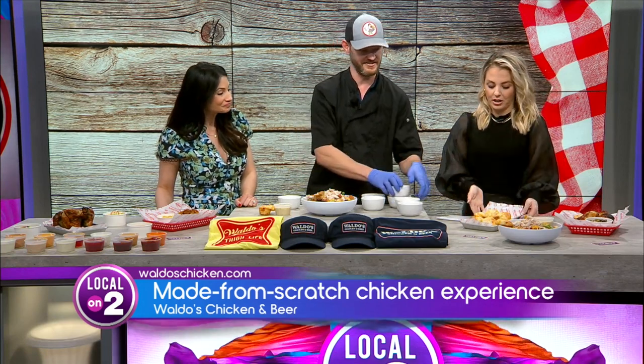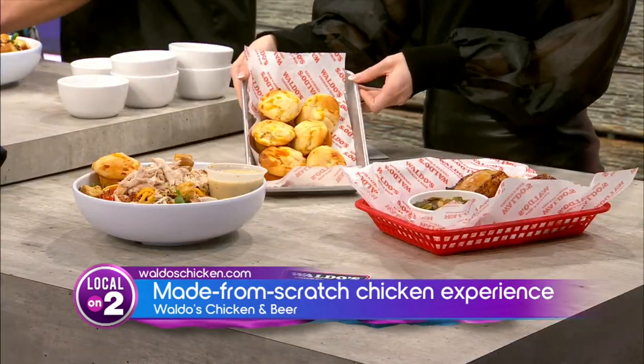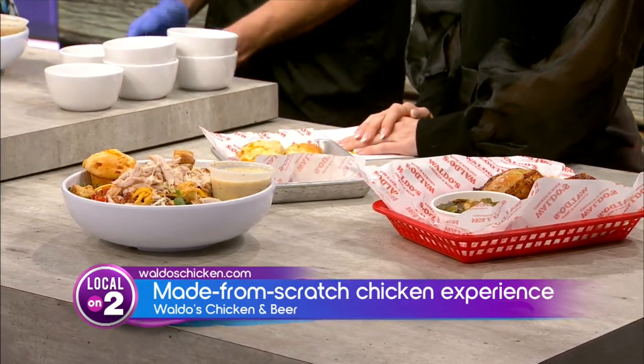Croutons and everything. What I can't wait to dig into are these muffins. And this macaroni looks amazing as well — it smells good, too. And you guys make your own dressings, too? We make our own dressings, our own salsas, everything in-house from scratch every day.